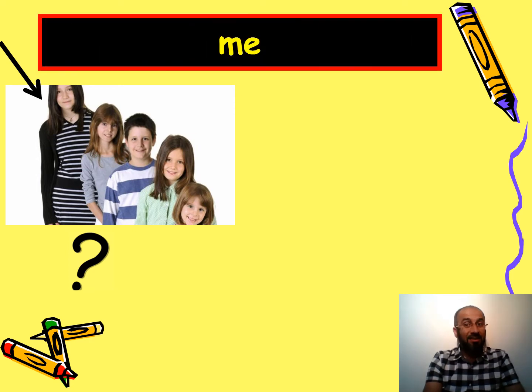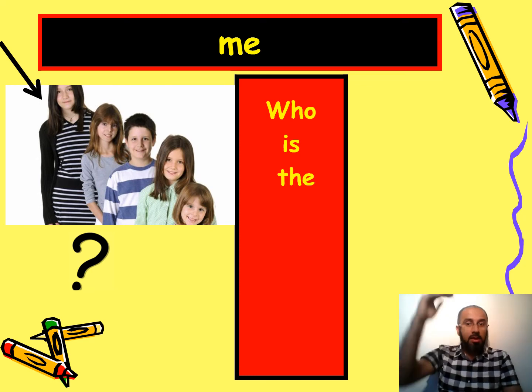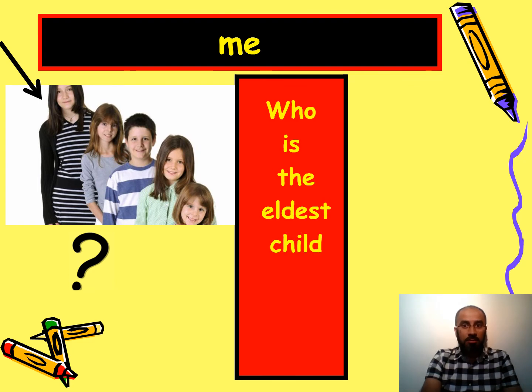Here you can see brothers and sisters, with an arrow pointing to the eldest child. The answer is 'me' — I am the eldest in my family. Because you're asking about a person, the question word is 'who': who is the eldest child in your family?